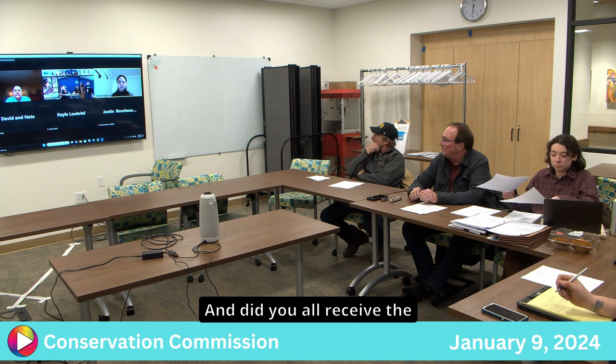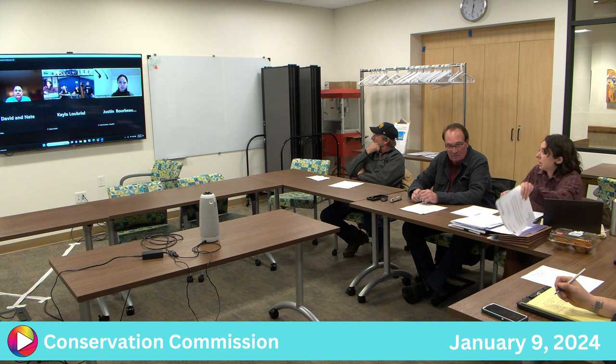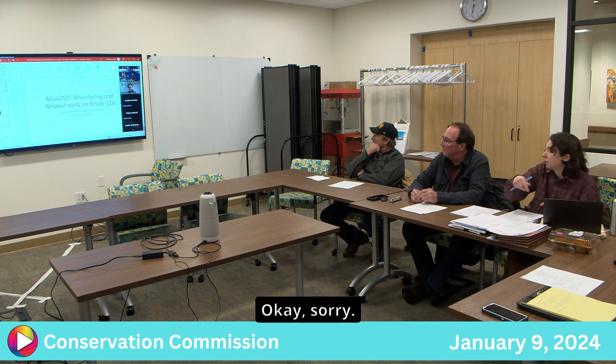Did you all receive the RDA ahead of time for this? Yes. And have the opportunity to review it? Can you just give us a quick summary of the project? Yes, I'm going to share a PowerPoint with you all.